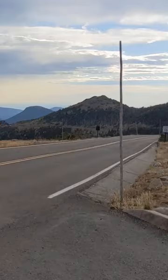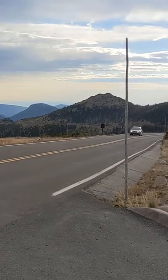Oh yeah, snow drifts can reach over 20 feet. Actually, those little sticks you see on the side of the road are so the plowers know where the road even is.